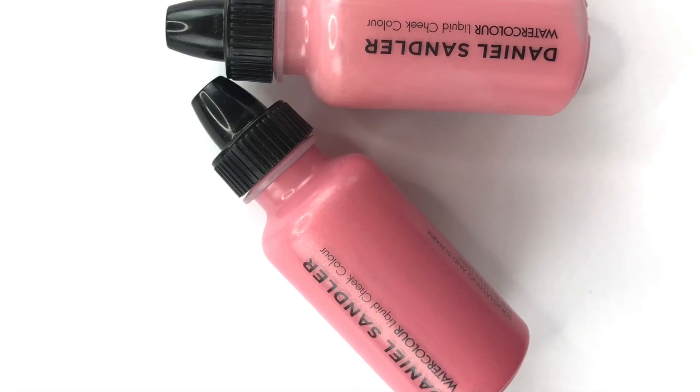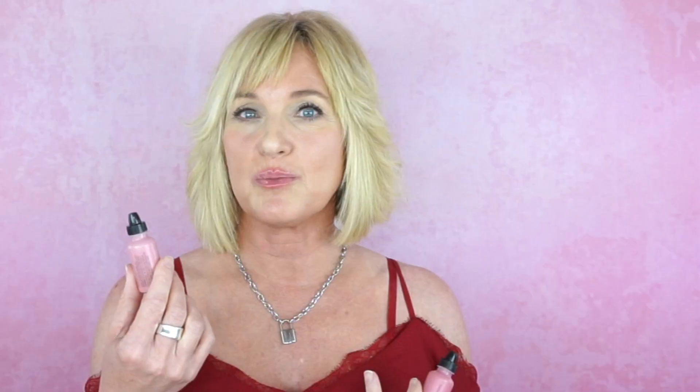It gives such a natural look, which I love — especially if you're more mature and don't want a heavy makeup look. I have two shades: 'So Pretty,' which is a brighter pink, and 'Flush,' which has a little peach to it. They're both very pretty, and they do have other colors as well. I'll list them all beneath this video. This has become my absolute favorite blush.